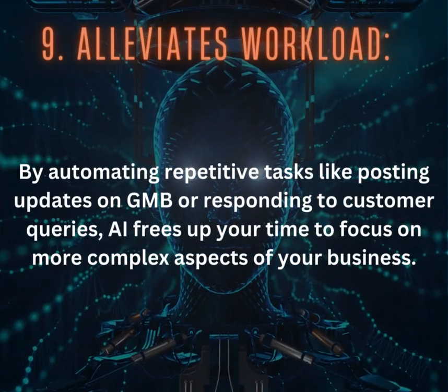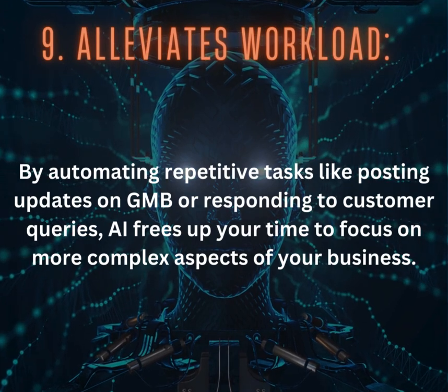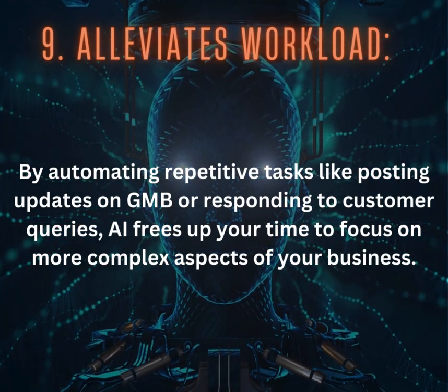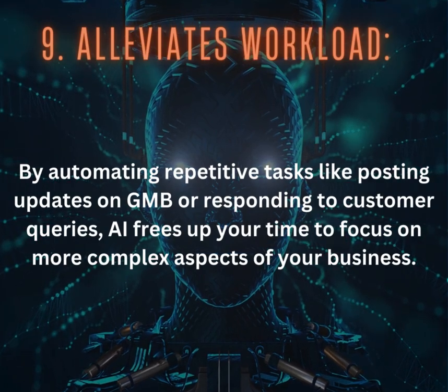9. Alleviates Workload: By automating repetitive tasks like posting updates on GMB or responding to customer queries, AI frees up your time to focus on more complex aspects of your business.